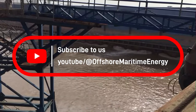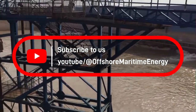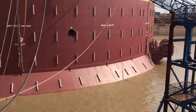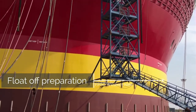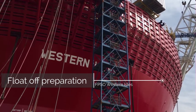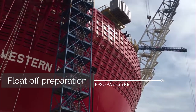FPSO Western Isles is a floating production storage and offloading vessel owned and operated by Dana Petroleum. It is currently deployed in the UK North Sea and has been in operation since 2017. In this brief, we will explore the technical parameters, ownership, location, and other related information about the FPSO Western Isles.